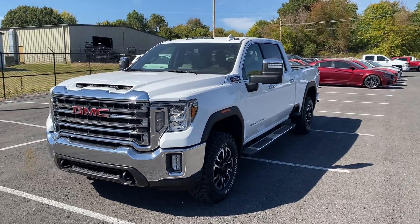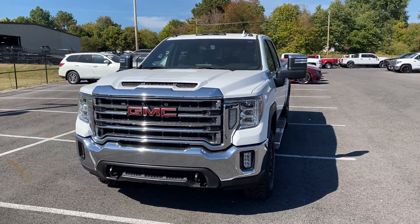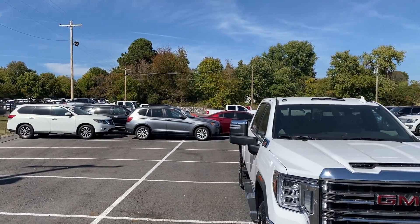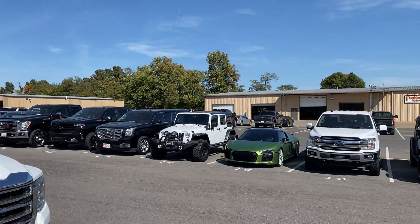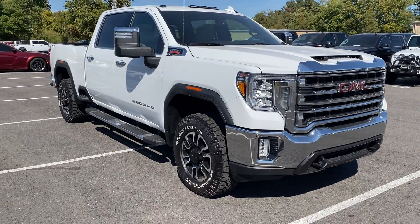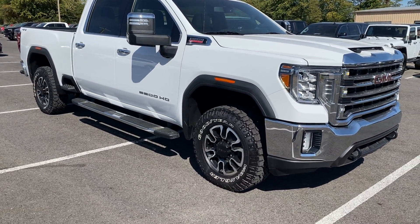Hey there, this is Nick over at Perkins Motorplex. I have this really good looking Sierra 2500 SLT here for you. We're out back next to our delivery vehicles and some of our direct delivery inventory, as well as our reconditioning facility. I'm just going to go through this one with you really quick and point out anything I find out of the ordinary.